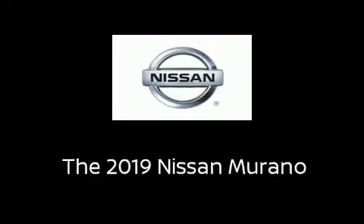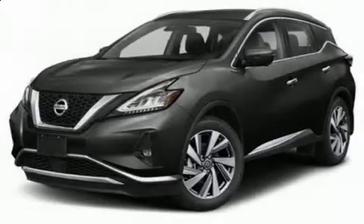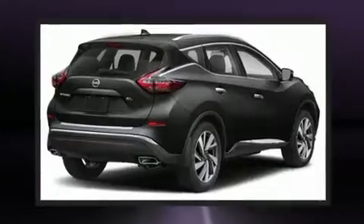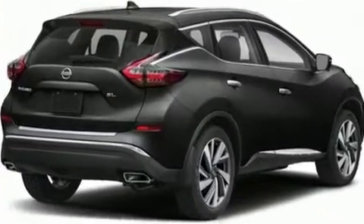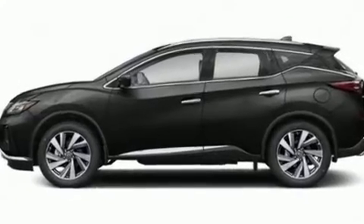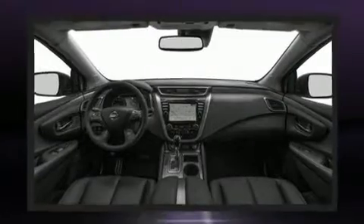You can expect a lot from the 2019 Nissan Murano. Under the hood you'll find a six-cylinder engine with more than 250 horsepower, and for added security, dynamic stability control supplements the drivetrain.